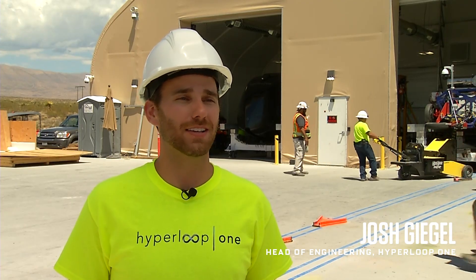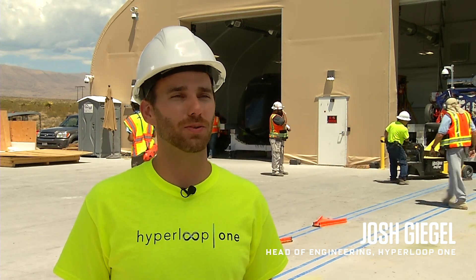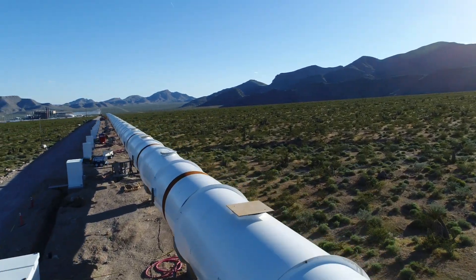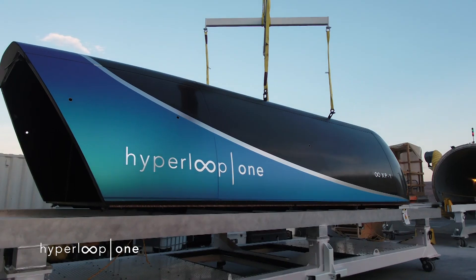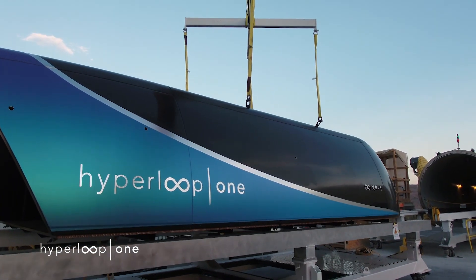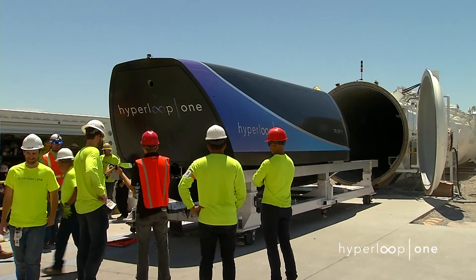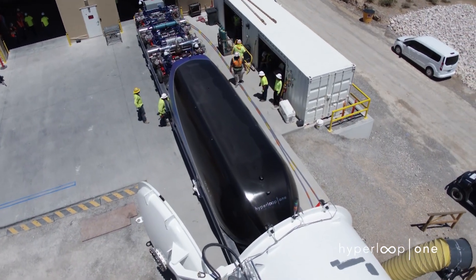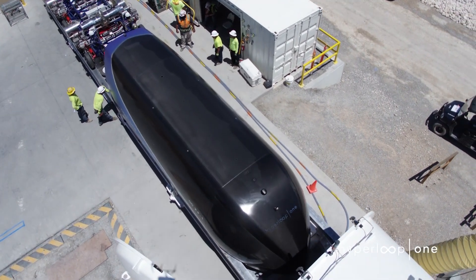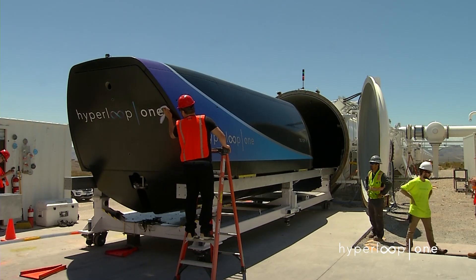"We're running the pod faster and faster each day. We're going longer and longer distances, and we're getting closer to deploying it throughout the world." This is just a proof of concept, of course, and there's plenty left to do before you or anybody else can climb aboard — things like building a full-on system with stations, wrangling down the cost of infrastructure, or negotiating with all of the public agencies needed to put this newfangled system into practice. Details, details.